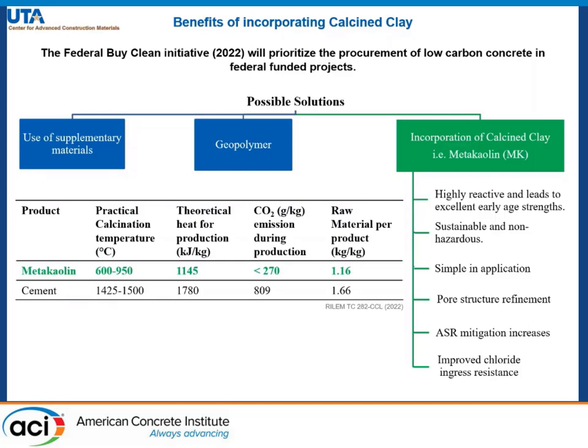A few possible solutions are the use of supplementary materials, geopolymers, and the incorporation of calcined clay, that is metakaolin.